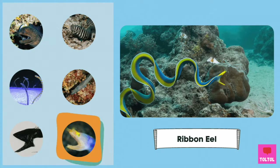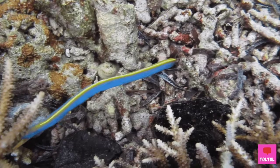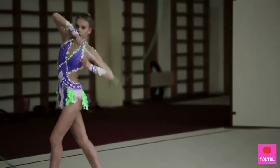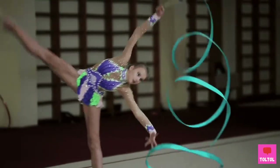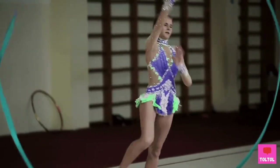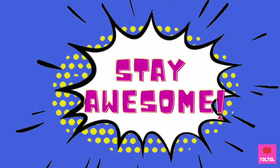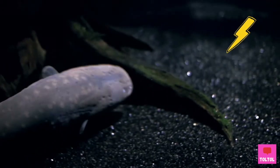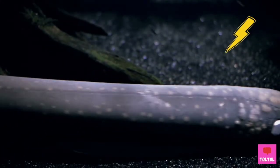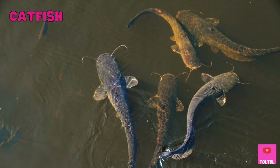Ribbon Eel! Does it look like a ribbon? Speaking of ribbons, look at how a gymnast twirls a ribbon — so beautiful! Did you know that electric eels are not actually eels? They are closer to catfish!